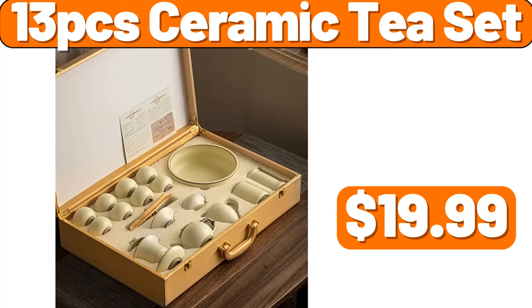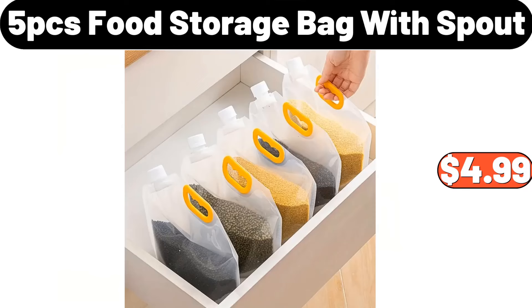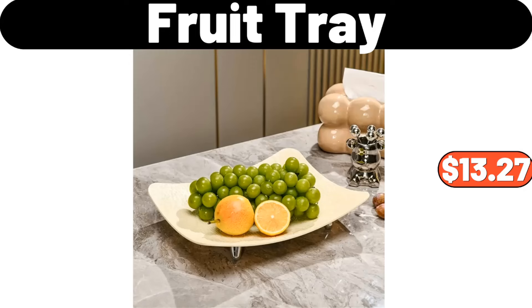13 PCS Ceramic Tea Set, $19.99. Grey Bread Box Set of 4, $22.99. 5 PCS Food Storage Bag With Spout, $4.99. Glass Dessert Cups, $6.99. Fruit Tray, $13.27.